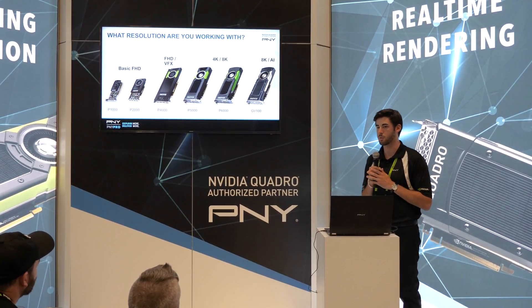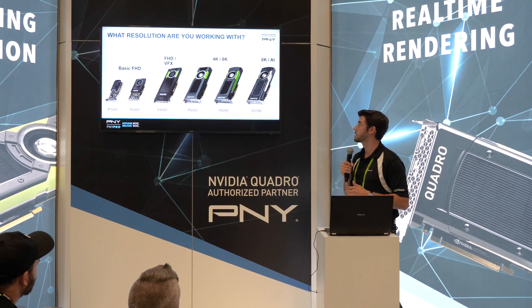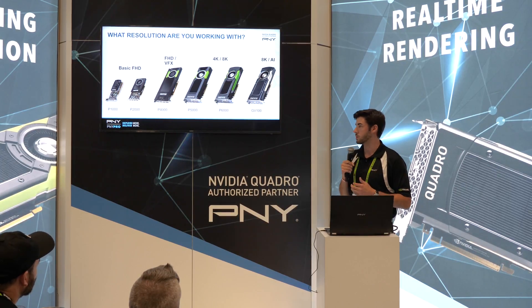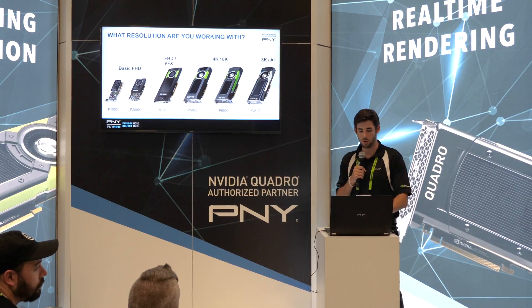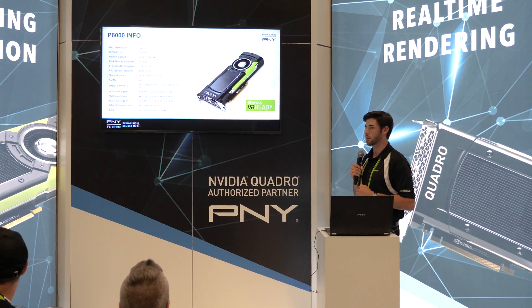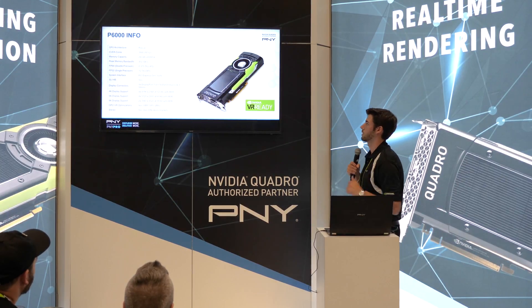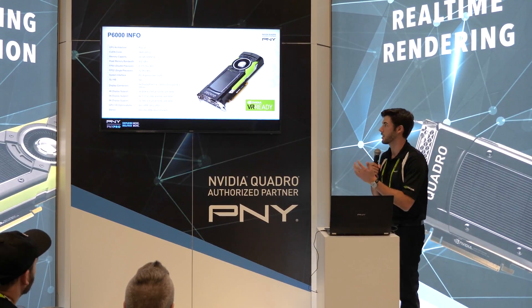Stop by at the end of the talk if you'd like to see some of that footage being edited with this card. If you're moving into the AI space within editing — and we're going to see that a lot more in the future, with AI being implemented into video editing software — we recommend the NVIDIA Quadro GV100. There's more detailed information about the P6000 up on the screen here, and it's over at the booth behind you.